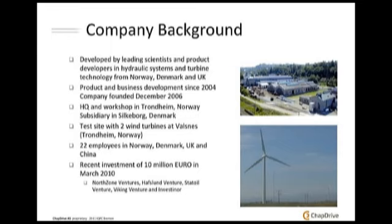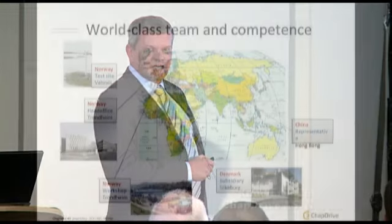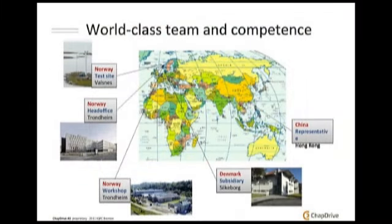I joined ChapDrive a little more than two years ago and it was a very interesting thing to join, because when I came I saw this test site. We have a test site two hours drive west of Trondheim in Norway where two turbines are operating with our ChapDrive technology — a 225 kilowatt machine and a 900 kilowatt machine. They have been running there for two years, and all the data we have collected from this site is extremely interesting.